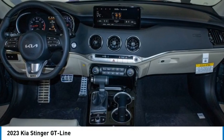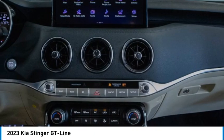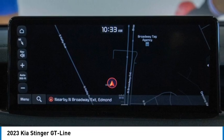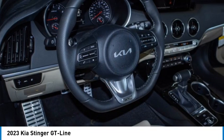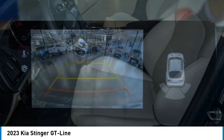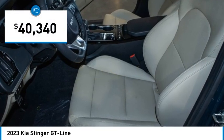We are pleased to show you the 2023 Stinger. The Kia Stinger has a design that is sure to leave an impression. It offers the perfect combination of a sporty look coupled with a wide variety of luxurious features and is priced below $45,000.